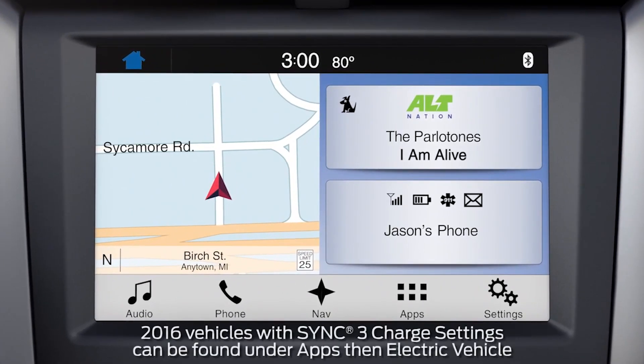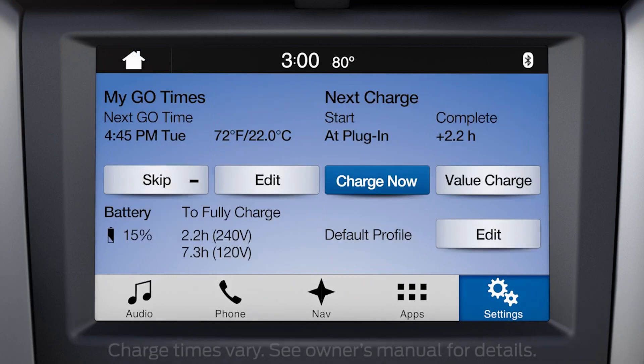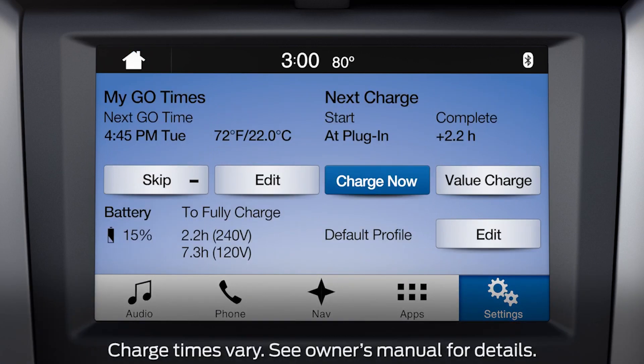To view or set a Go Time schedule from the touchscreen, touch Settings on the menu bar. You may then need to swipe left and touch Charge Settings here. Next, you'll find My Go Times located in the upper left corner.